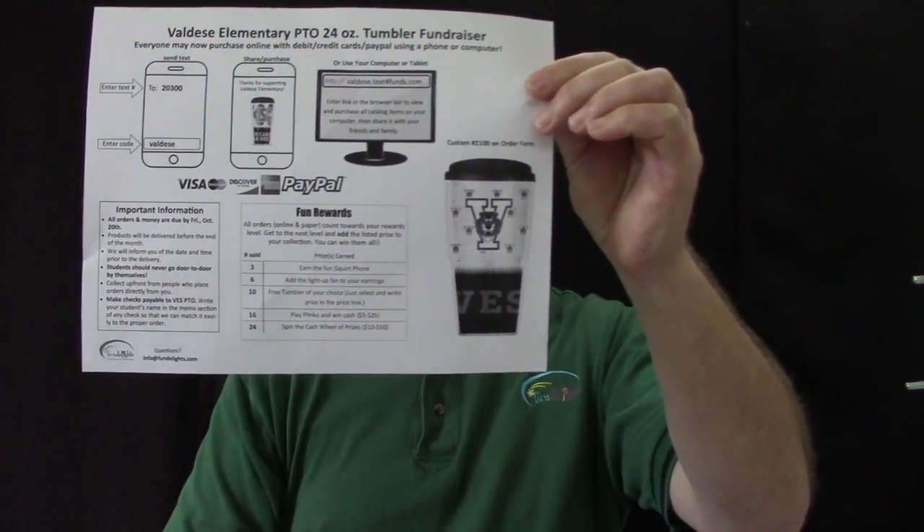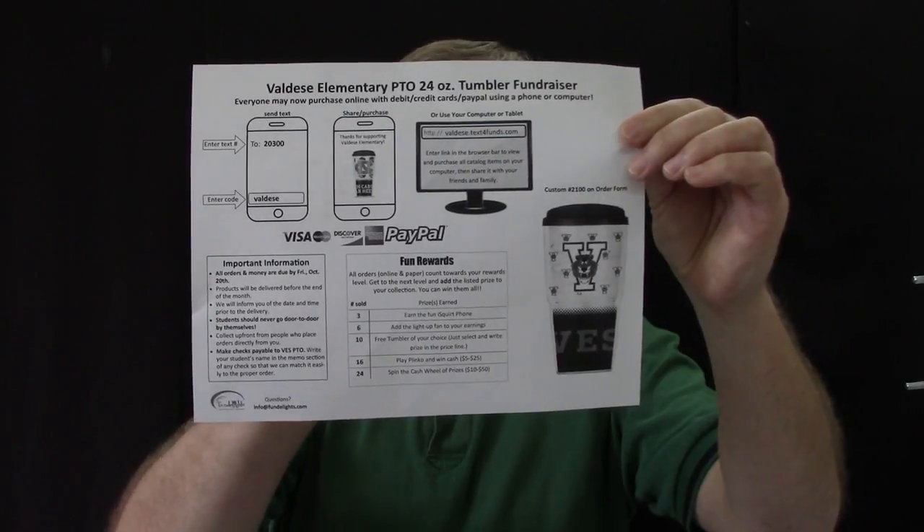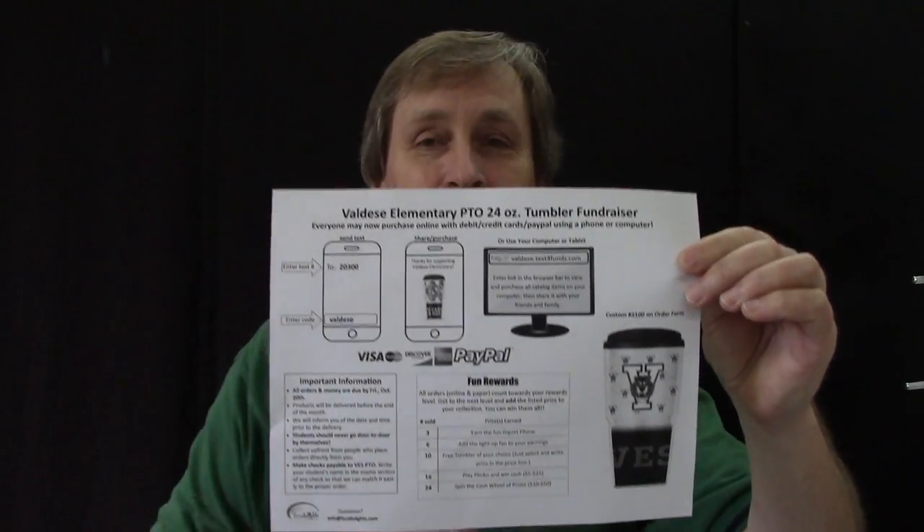We also have a parent letter that looks like this. It shows the custom tumbler and also shows these telephone icons right up in the corner. Why is that? Because we now have a way for people to be able to order tumblers all over the country, and they can pay with credit cards, debit cards, PayPal, Amazon, and so forth.